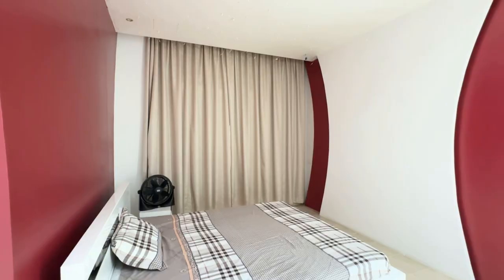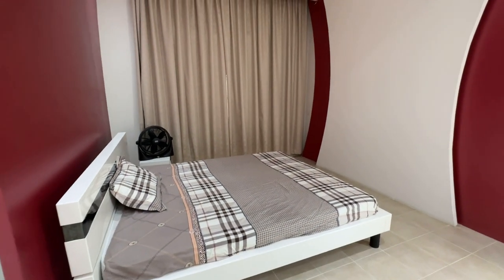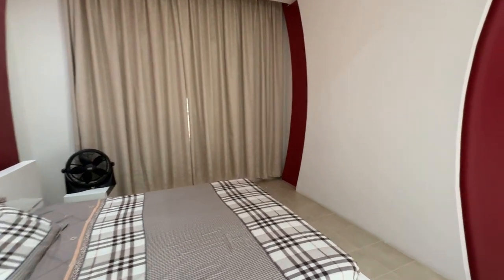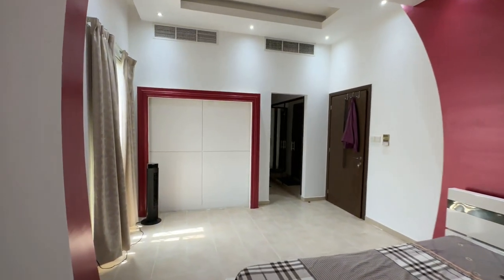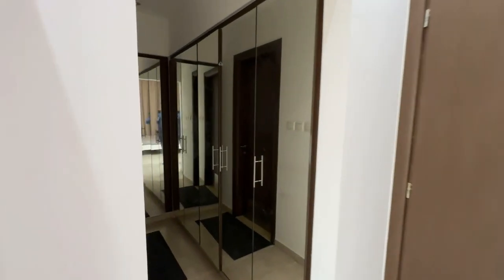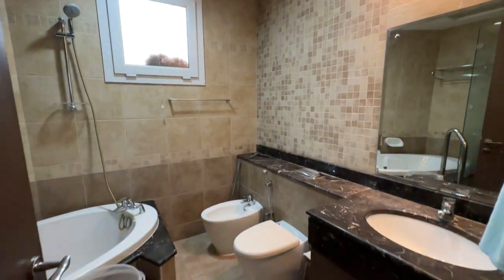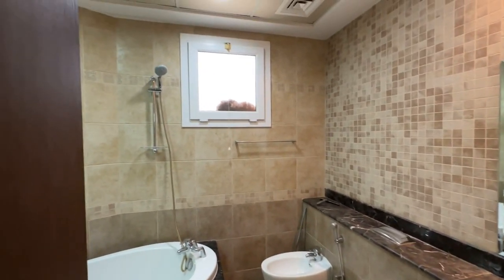Going into the third upstairs bedroom, you can see it overlooking the community pool. Here you have some walk-in wardrobe and also a spacious ensuite bathroom.